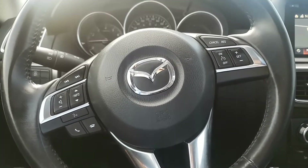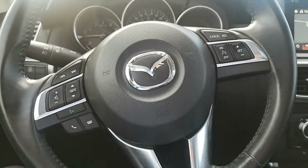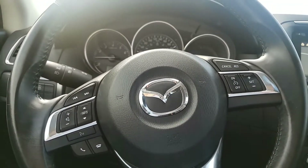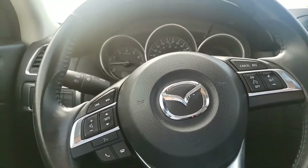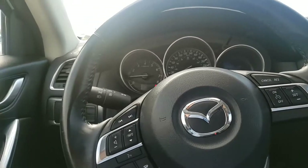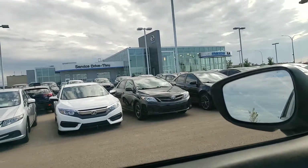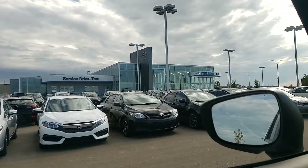Thank you Yujin for inquiring with us on a vehicle. The CX5 is just waiting here for you to come down and drive it. If you have any questions or concerns, you can give me a call at 780-986-9665. I look forward to hearing from you — have a great day!